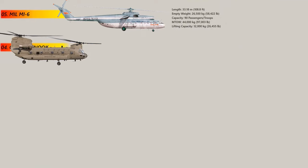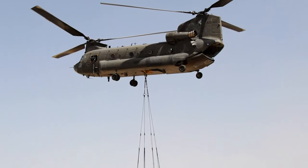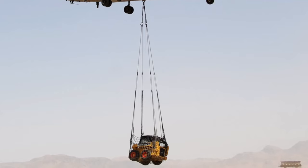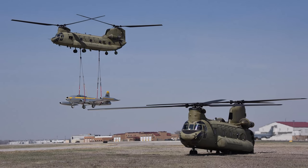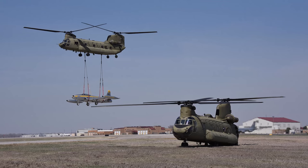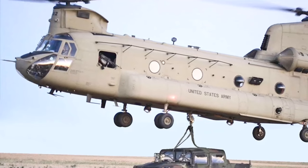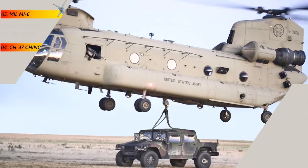Number 4: The CH-47 Chinook. The Chinook is a tandem rotor, heavy-lift helicopter that is widely used by military forces around the world. The helicopter has undergone numerous upgrades to improve its performance and capabilities. It has a maximum payload of 9,000 kg and can lift up to 12,000 kg externally. The Chinook can transport troops, equipment and supplies over long distances and in challenging environments. Its advanced avionics and instrumentation make it a reliable and efficient aircraft, and it has been used in a variety of missions, including combat operations, disaster relief efforts and humanitarian aid missions.